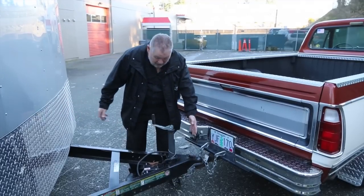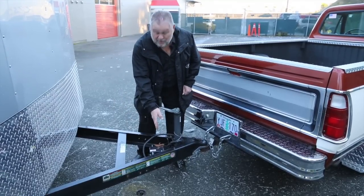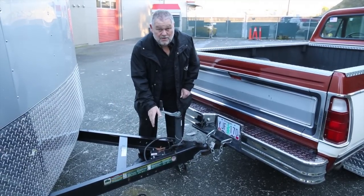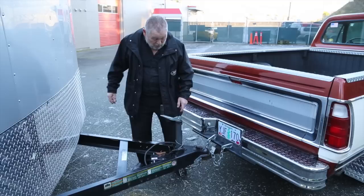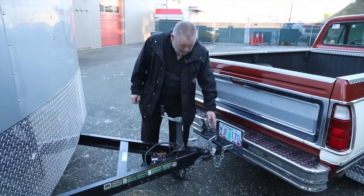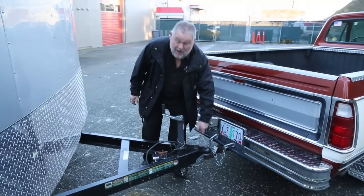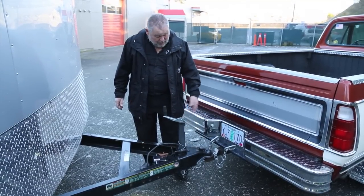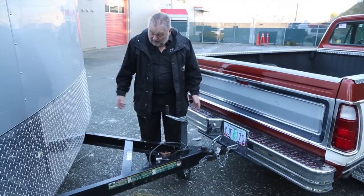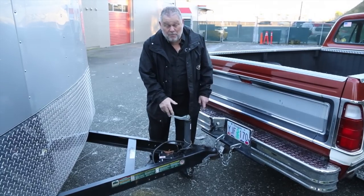I measured the tongue on this thing — something that's really important to think about. A lot of them only come to about here; they're short. A short tongue does not work if you're going to pull it behind a motor home. This one is marginal. You really want a four-foot tongue, and this is about three and a half feet, probably a little more. So keep that in consideration, but it's longer than most tongues.